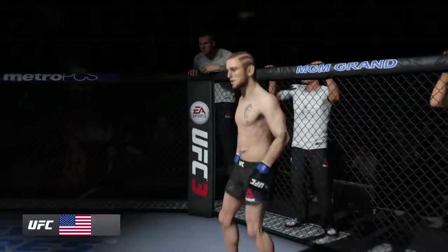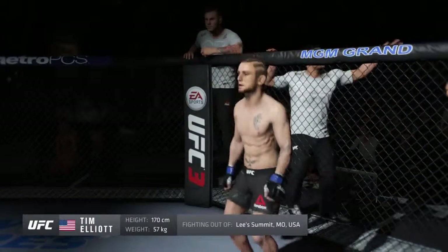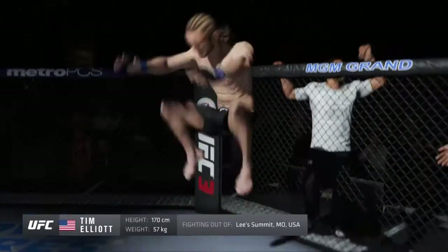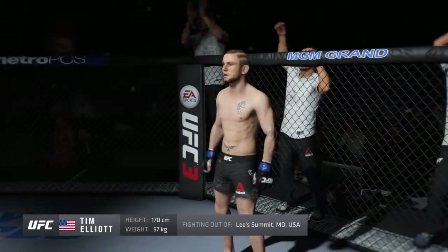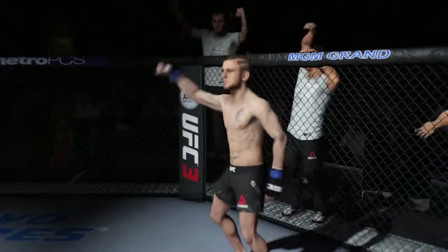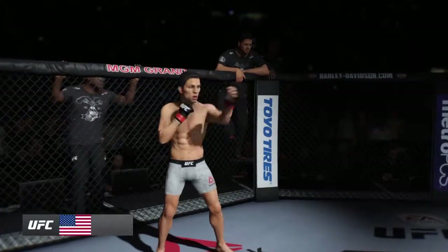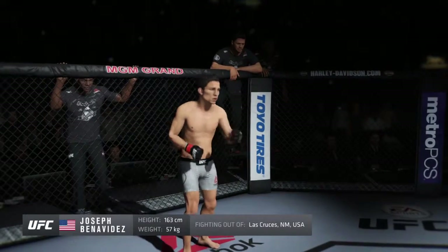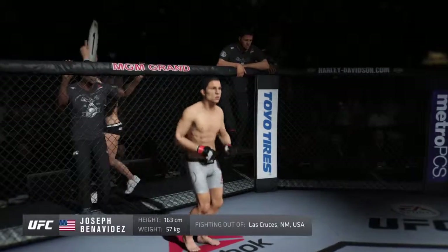It is time — five rounds in the UFC flyweight division. First, fighting out of the blue corner: a mixed martial artist with a professional record of 16 wins, 8 losses, and 1 draw, standing five feet seven inches tall, weighing in at 125 pounds, fighting out of St. Louis, Missouri. And now the red corner: a mixed martial artist with a professional record of 26 wins and 5 losses, standing five feet four inches tall, weighing in at 125 pounds.